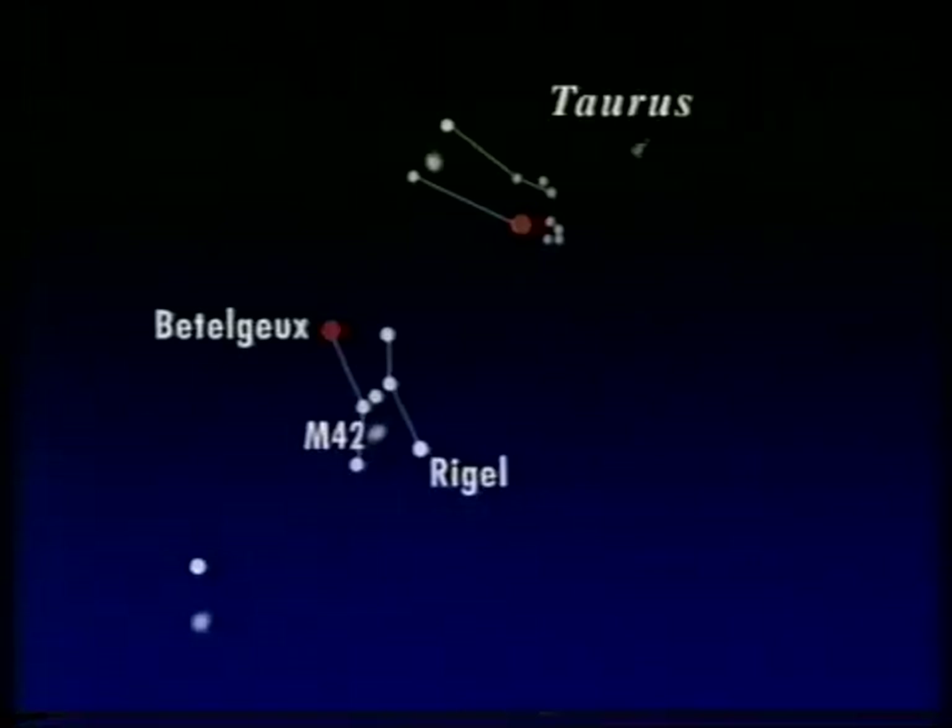Let's go back now to Orion's belt and take a line downwards. You'll come then to the brightest star in the sky, which is Sirius, the dog star, in Canis Major — the great dog. It's far brighter than any other star, but appearances are rather deceptive. Rigel is 60,000 sun power, whereas Sirius is only 26 sun power. It owes its eminence to the fact that it's comparatively close to us — one of our very nearest stellar neighbors, only eight and a half light-years away. So we're seeing Sirius as it was eight and a half years ago, and Rigel as it was 900 years ago.